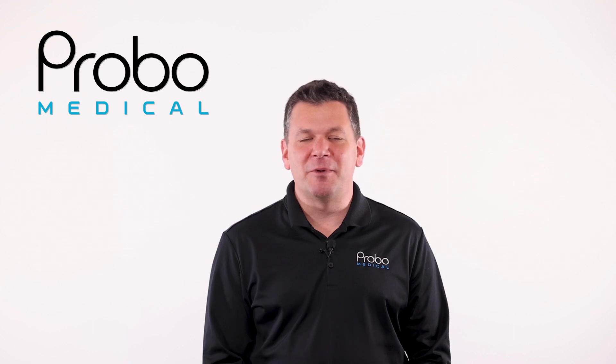Sometimes we will recommend Mindray, but other times it's Philips, Siemens, GE, Samsung, or other. Our goal is to get you the best system for your needs. We have a full team waiting to help you, from our highly experienced sales team to our applications, service and support teams. You'll get a quality experience, a quality relationship, and a quality product from Provo Medical.